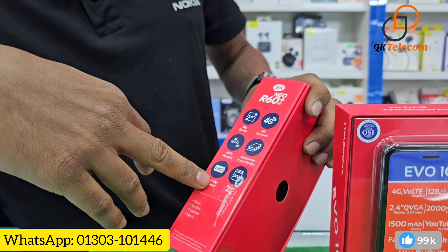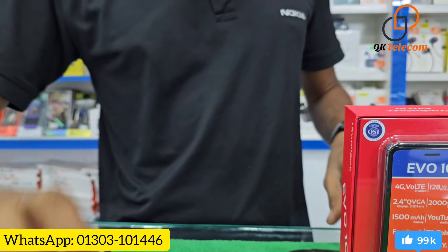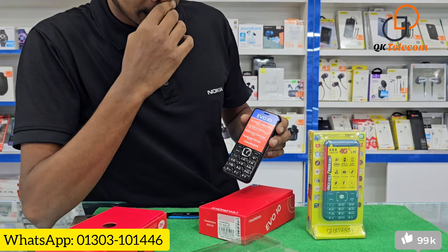We can use the 2,000 mAh battery and 2,000 contact phonebook. We can use the 3-inch display, and we can use the 4G voltage.